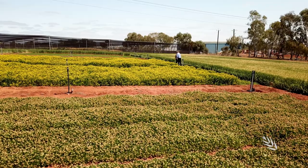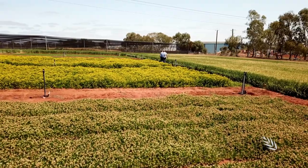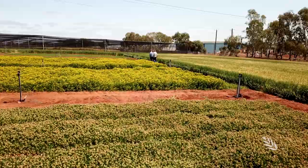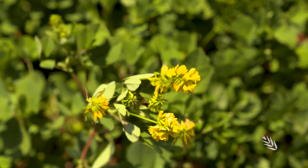The Dryland Pasture Legume Systems Project aims to encourage farmers in low to medium rainfall zones across southern Australia to increase their uptake of pasture legumes to benefit cropping and livestock production.